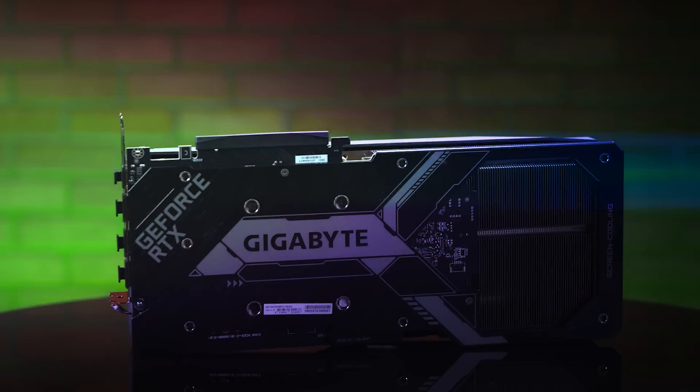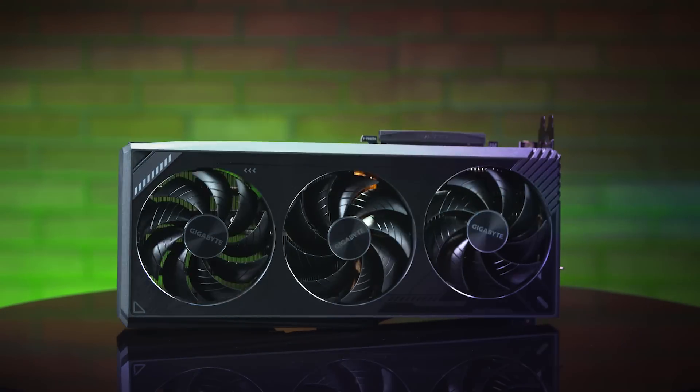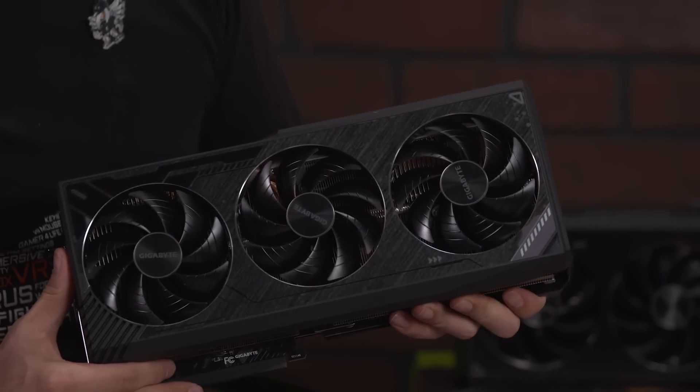Hello everyone, this is Adam Levinas at Newegg Studio. Today is a big day — we're launching the new RTX 40 series graphics cards powered by NVIDIA. With me I have KP and Kevin from Gigabyte, they're here to talk about their offering for the 4090 graphics cards. Welcome guys, give us a quick introduction and tell us a little bit about what you do.